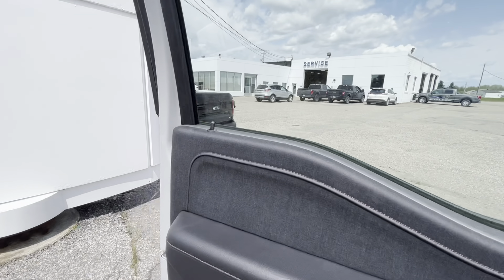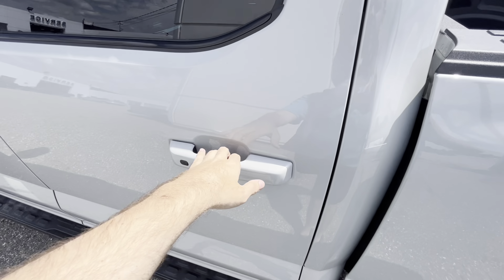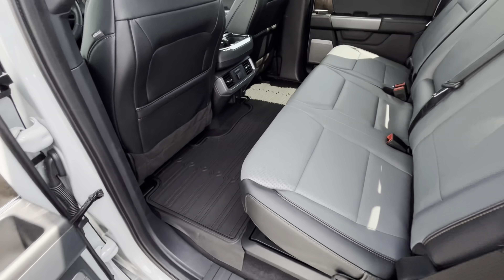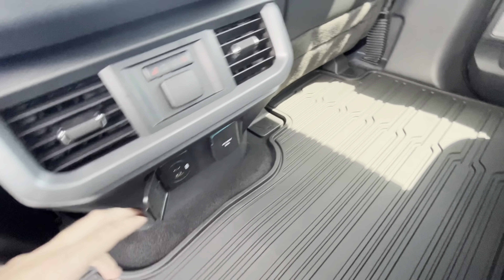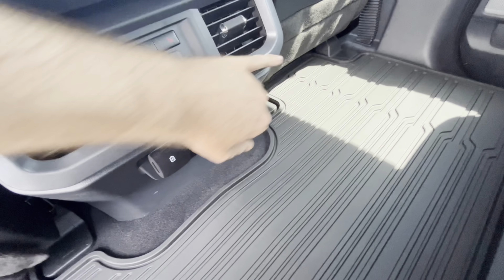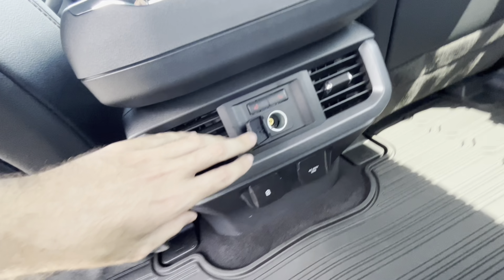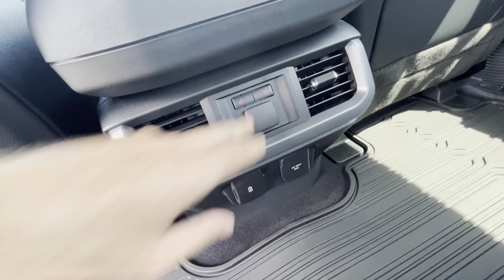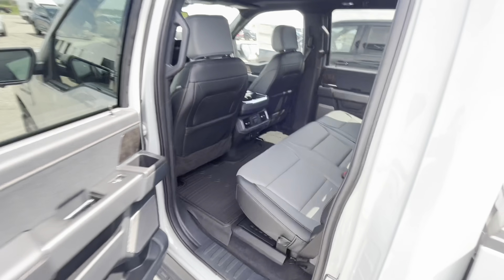Here's the back seat area of the F-150 Lightning. You've got two USB ports up front and two extra USB ports back here, plus an AC 120-volt outlet running on 20 amps. There are two heated seats, vents, and cup holders.